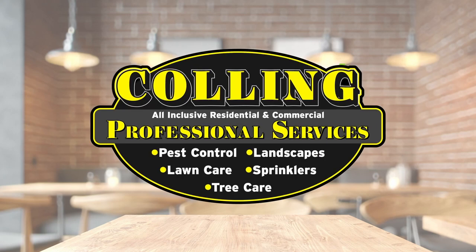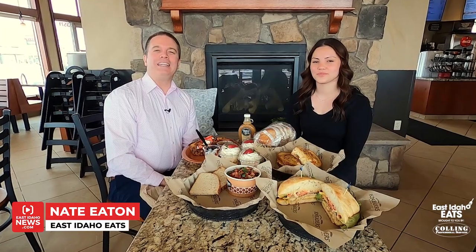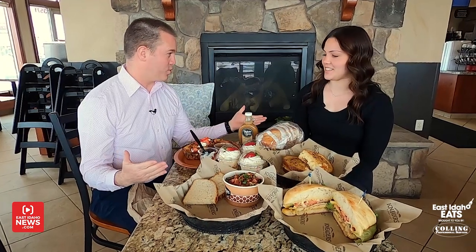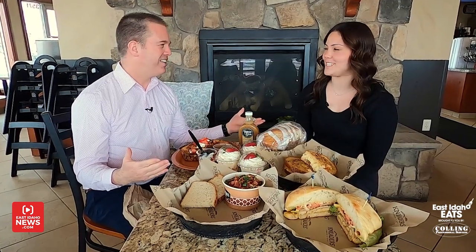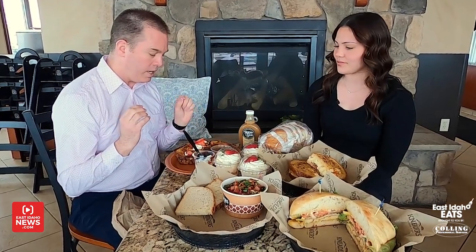East Idaho Eats, brought to you by Culling Professional Services. Hey everybody, I'm Nate Eaton and we are here at Neaters today in Ammon, here with Ruby. And look at this amazing spread. Our beautiful kitchen team made all this today. Great team here at Neaters. We're going to jump right into this food for this East Idaho Eats.